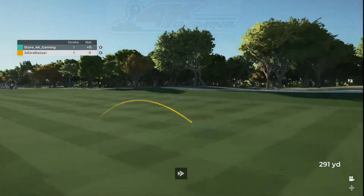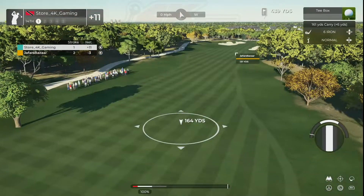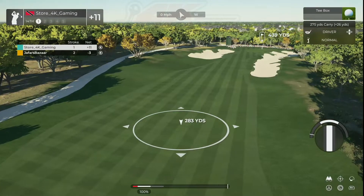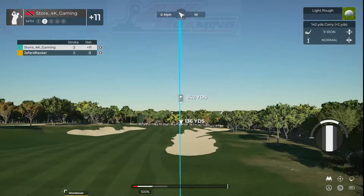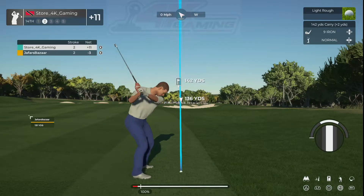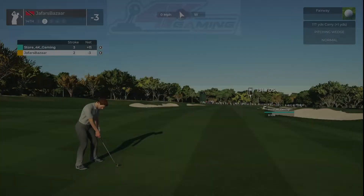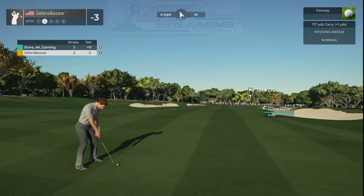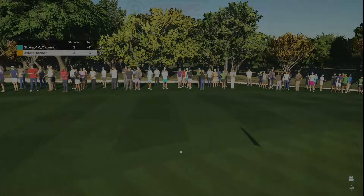Looking good off the tee. Let's see what you got. Let's see what the scorecard says — 130 yards away. And they are going with the nine iron on this one. Okay, third shot.